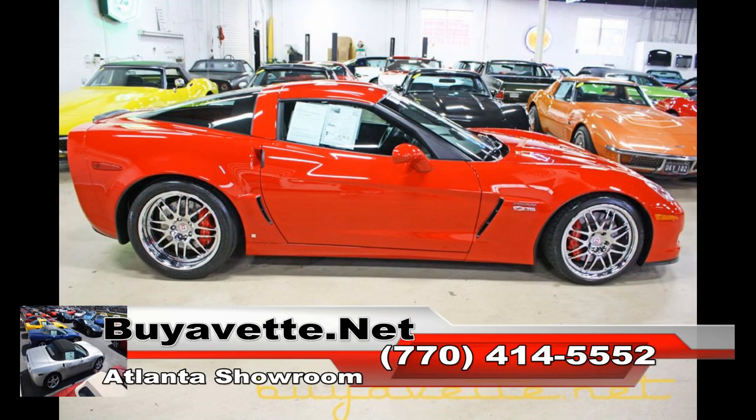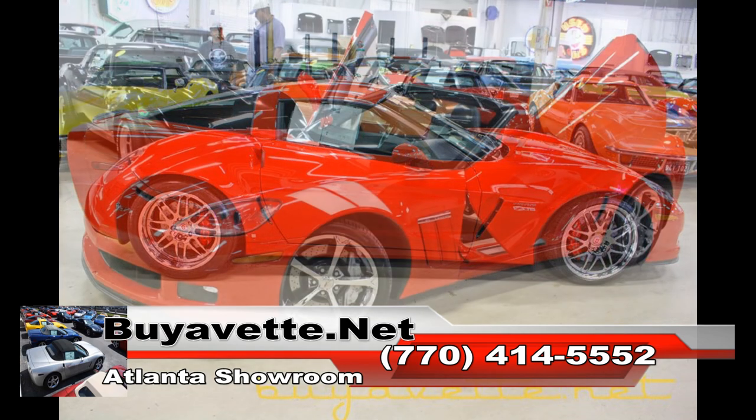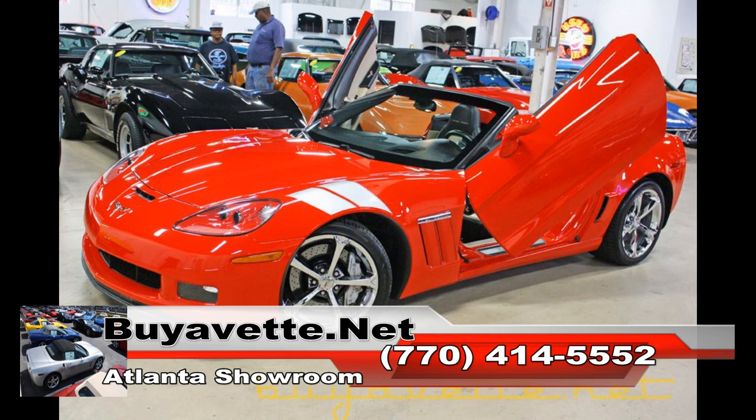Best of all, it only has 8,904 miles. Low miles on a 2010 Corvette — this is absolutely a beautiful car, and those Lamborghini doors are really, really stylish.